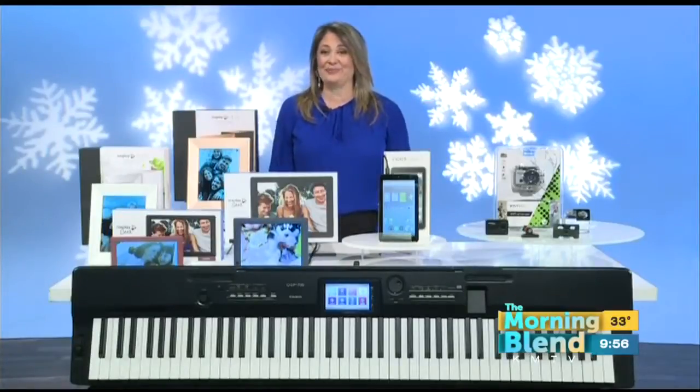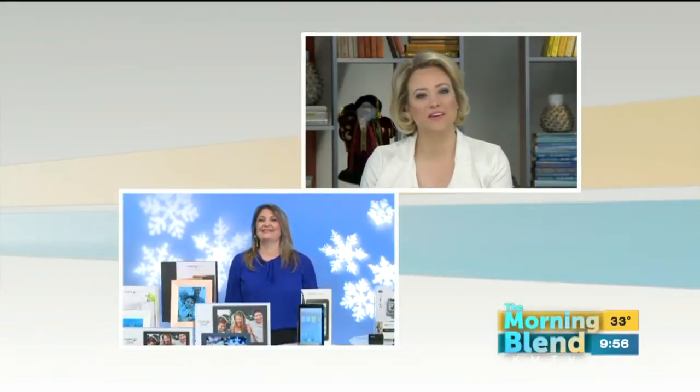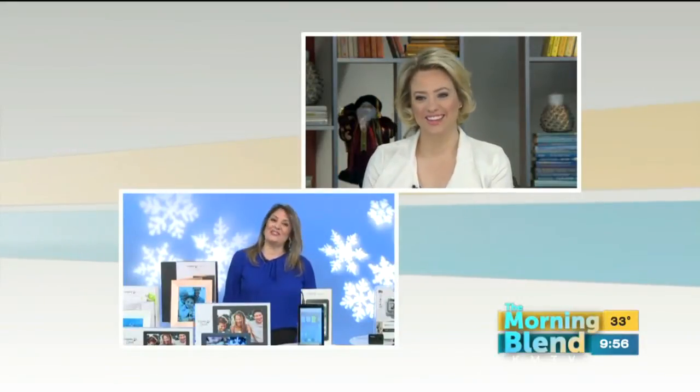All this information about these gadgets is on Jamie's website, jamiesgotgadget.com. Great stuff today — thank you for joining us, and a very happy Thanksgiving!